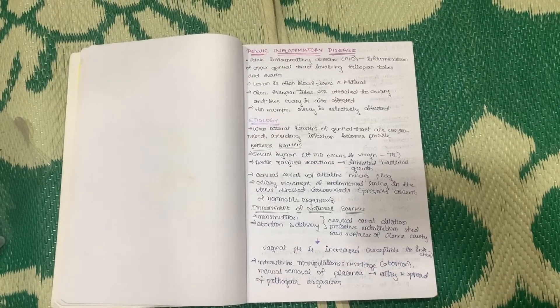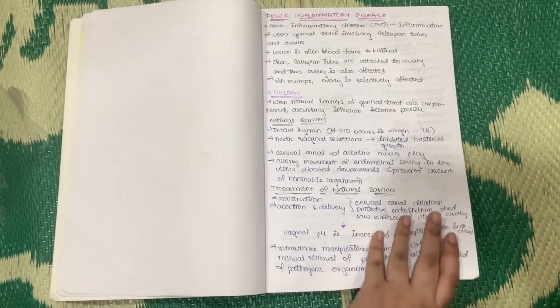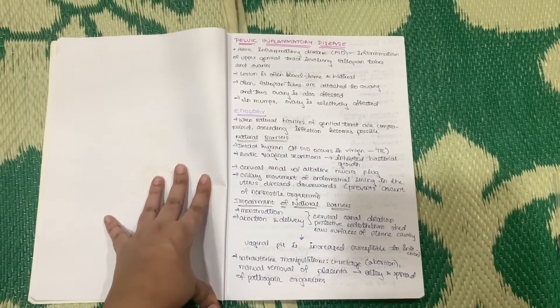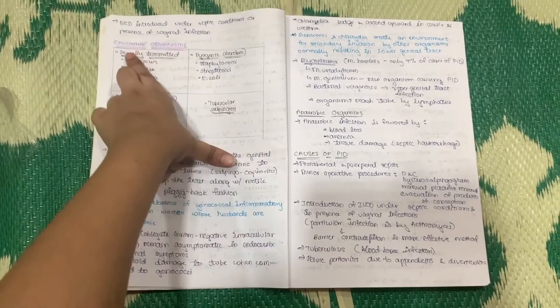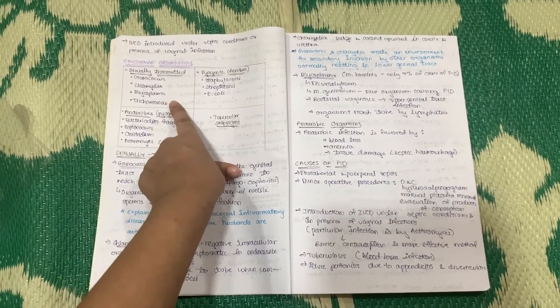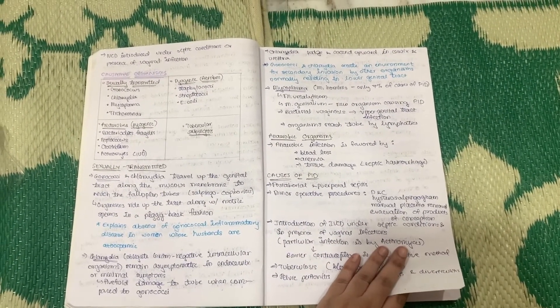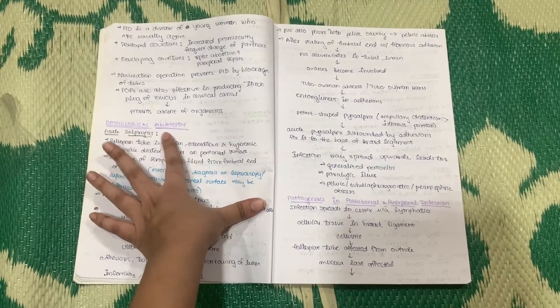I'd like to show a set of notes I made for gynecology so that it will hopefully help you make your own notes. These are my notes on pelvic inflammatory disease, and in general this entire gynecology notebook. Your notes should have an etiology, a set of causative organisms if it's an infectious disease. Focus on organizing your information into headings, and go into the anatomy if required.